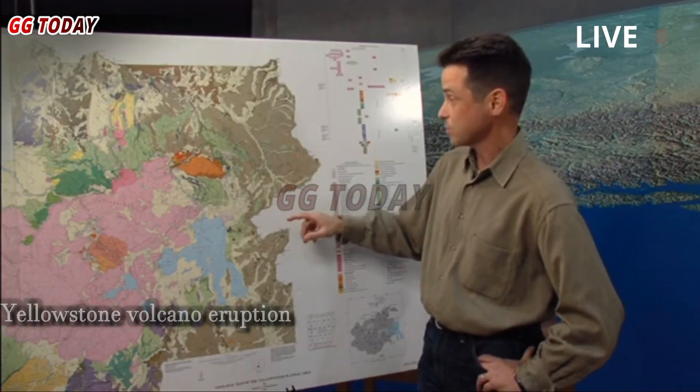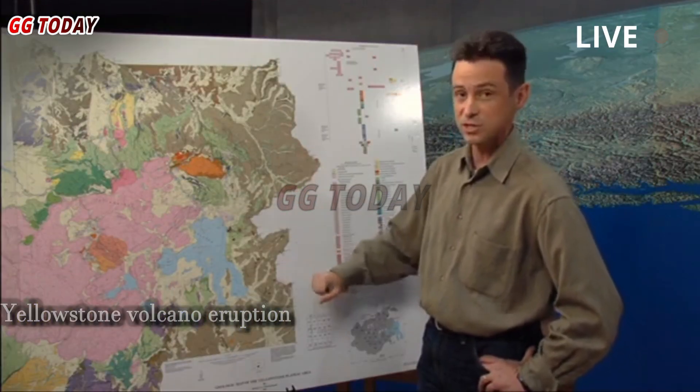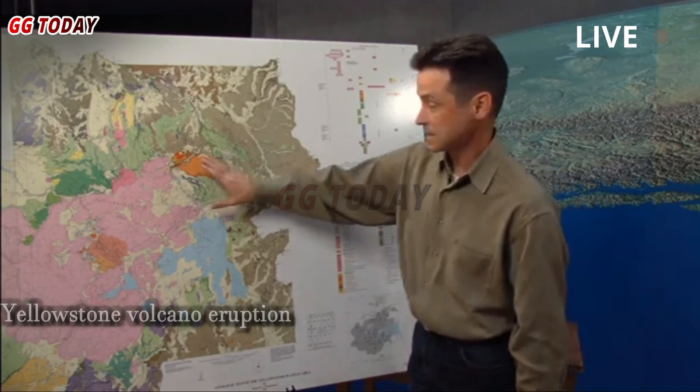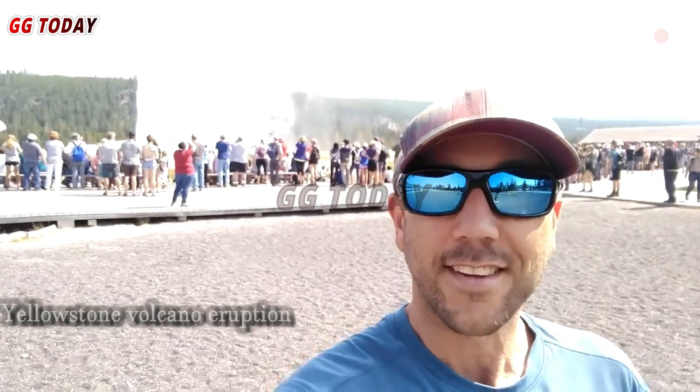Jamie Farrell, a professor at the University of Utah, stresses that most volcanoes do not erupt regularly. Volcanologists say the cause of Steamboat's latest series of eruptions is likely hidden deep underground. Farrell explains that the geyser is connected to a nearby hot spring, providing Steamboat with plenty of water to erupt.